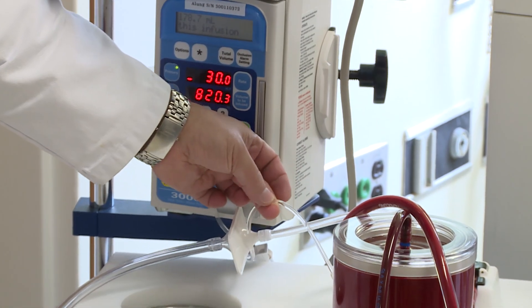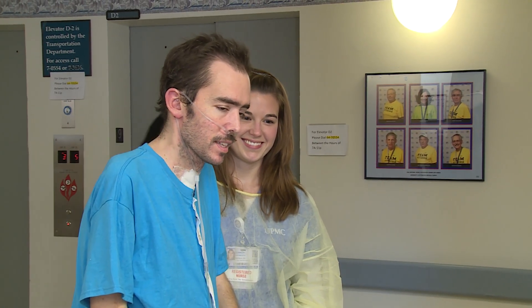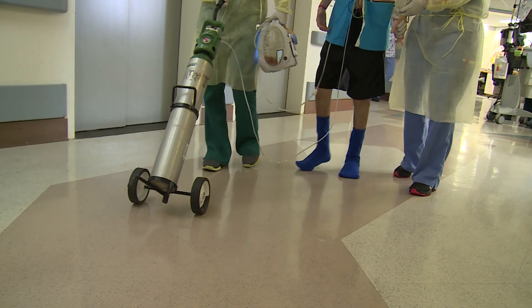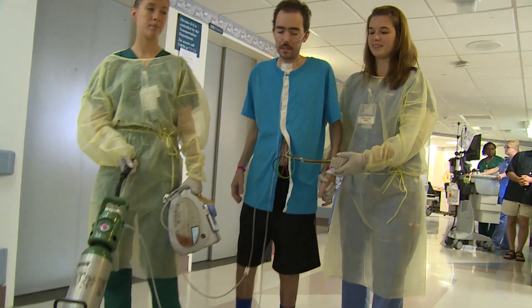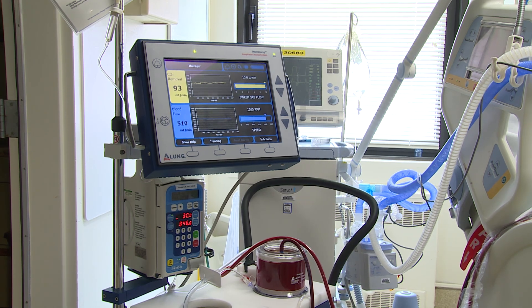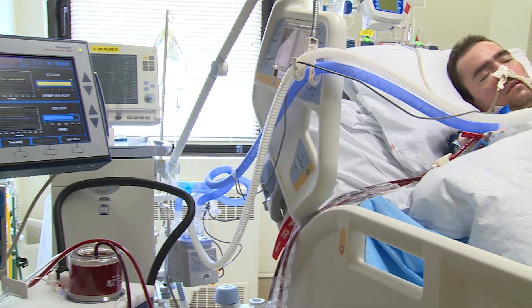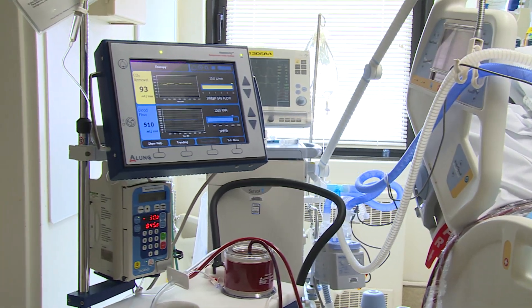It worked instantly. The hemo lung brought his CO2 down to wonderful levels, very manageable, and all of the nurses and the doctors and the perfusionists were all very astounded. It's the first time it's been used in the U.S., so no one had seen it. It's basically an oxygenator that runs blood through it. The main objective of this device is to clear CO2 — it has a little percentage of oxygenation, but mostly CO2 removal.